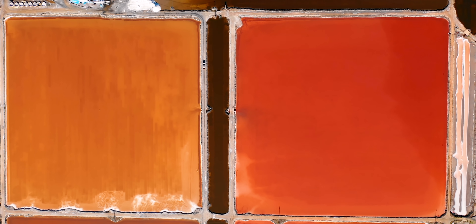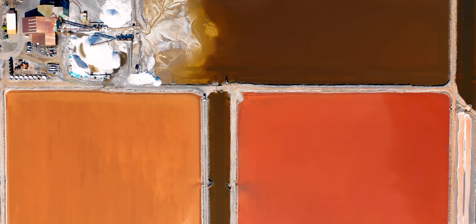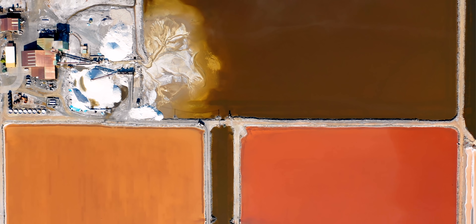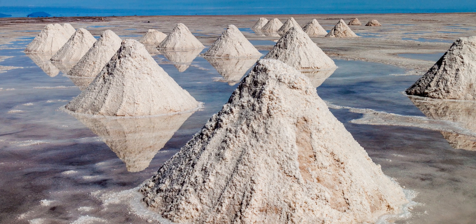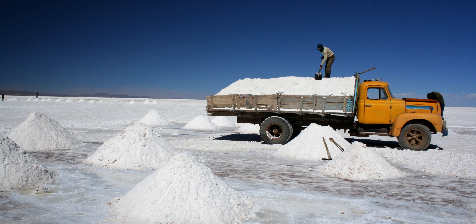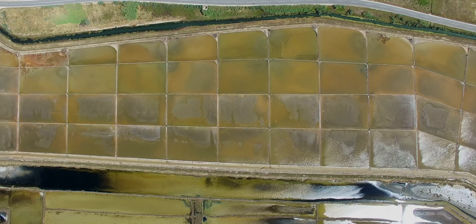Traditional brine mining only recovers about 30 to 50% of available lithium, because it's an inexact science — moving millions of tons of brine from pond to pond, letting the sun evaporate it, and letting salts precipitate. The problem is that lithium co-precipitates with magnesium, and you need 99.9% pure lithium with no magnesium. They lose all this lithium over the 18-month pond process. A 70% loss is unfathomable in any other industry.